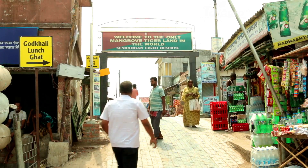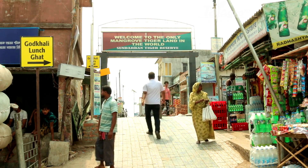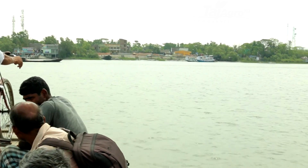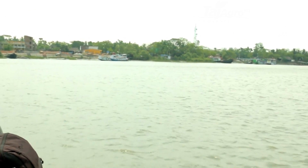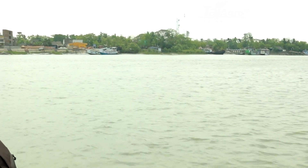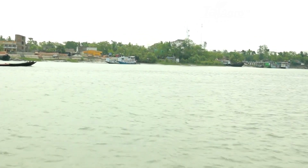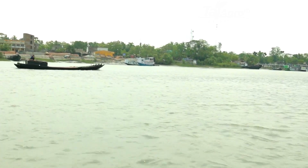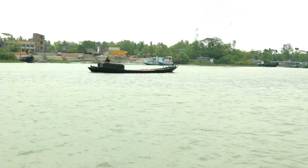A journey down to the southernmost Bengal part to reach the remote location of Gosaba block in Sundarbans area seems to be a hectic one. This is a heartland of the largest mangrove ecosystem in the world. Located in the Gangetic Delta, the region is mainly criss-crossed by a network of tidal rivers, rivulets and creeks forming a number of islands.